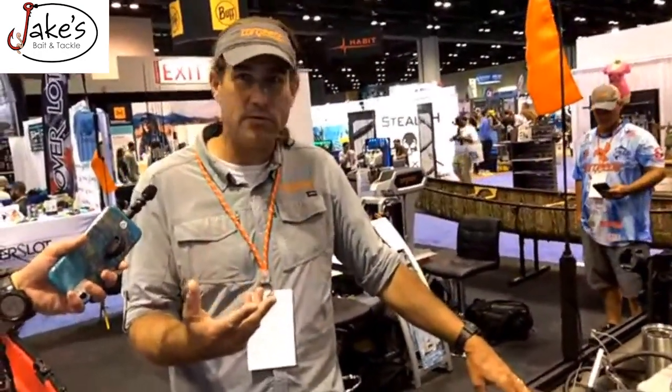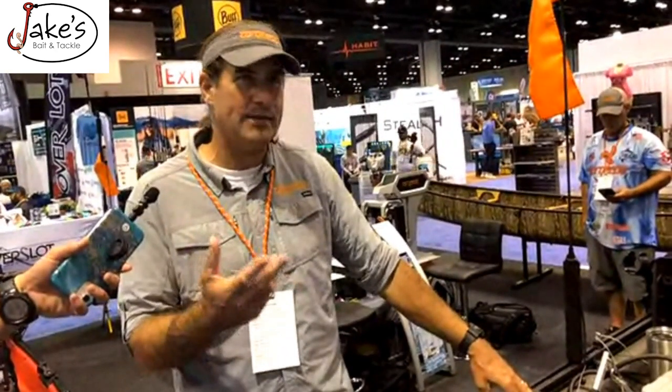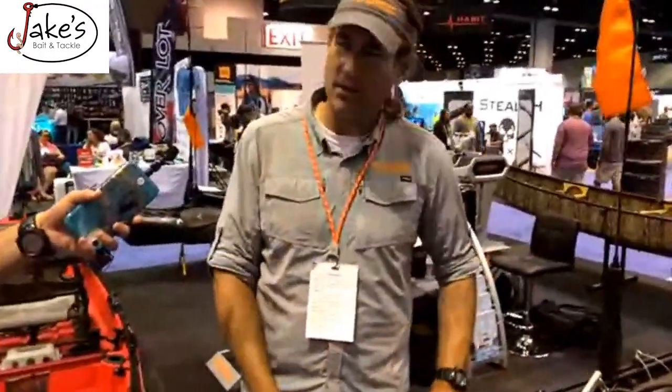Sea Eagle makes great inflatables. Hobie has their I-11 or I-Trek — they keep changing it. Inflatables in general: shallow draft, stealth, and stability.